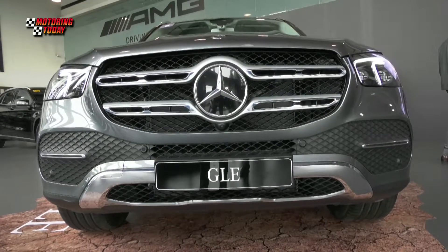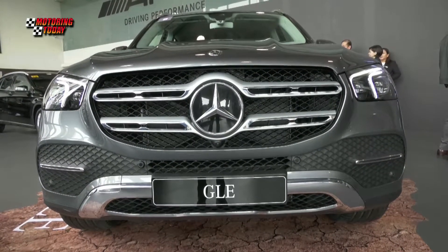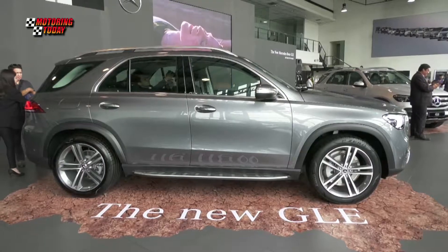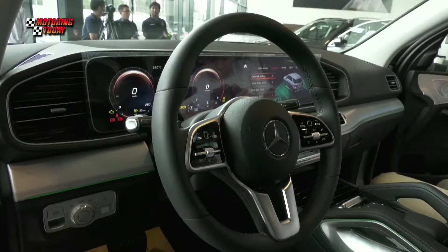As presented during the grand unveiling, the fourth-generation model of the GLE-Class exudes the iconic Mercedes-Benz design while remaining true to its character as an off-roader. Moreover, it comes with a roster of advanced safety and technological features for both the driver and the passengers.